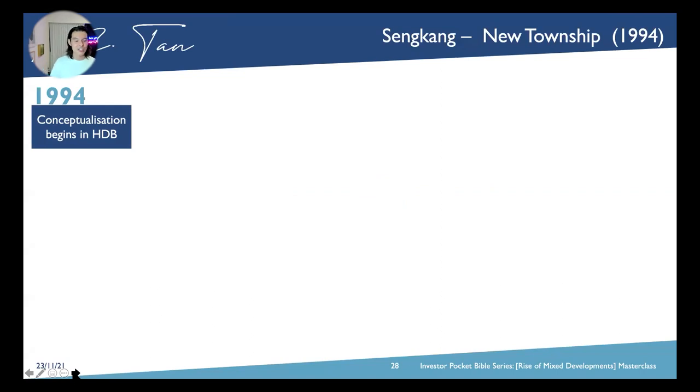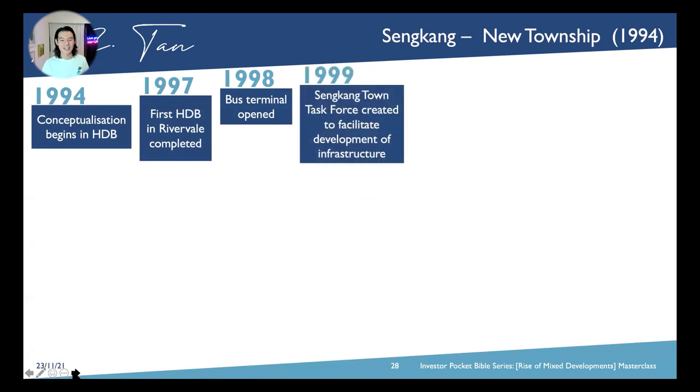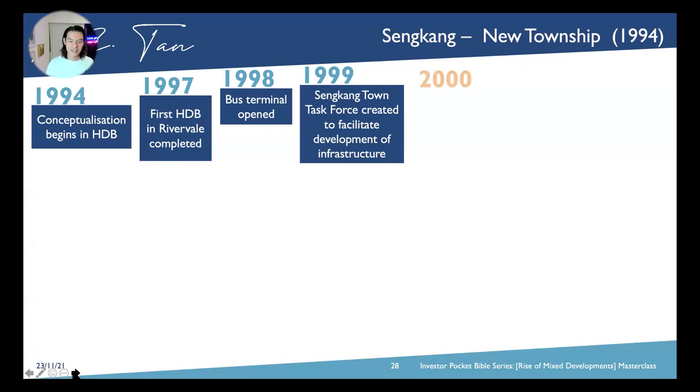In 1994, HDB actually conceptualised Sengkang as a new township. In 1997, the first HDB — Rivervale — was completed. In 1998, the Sengkang bus terminal opened, and in 1999, the Sengkang Task Force was created to facilitate the development of infrastructure and transportation. Then in 2000, the first condo called Rivervale Crest was launched as a mixed-use development with a 2002 TOP.